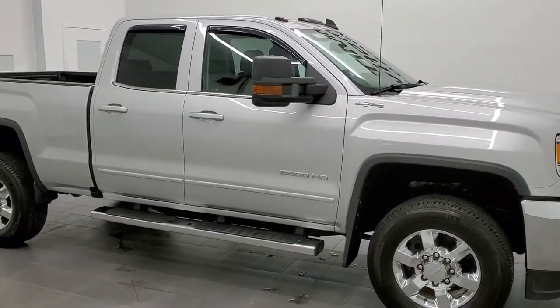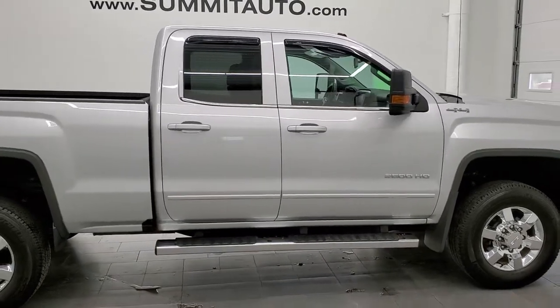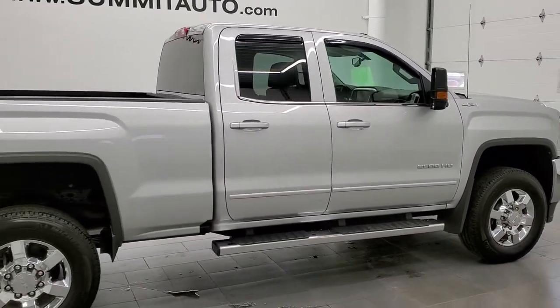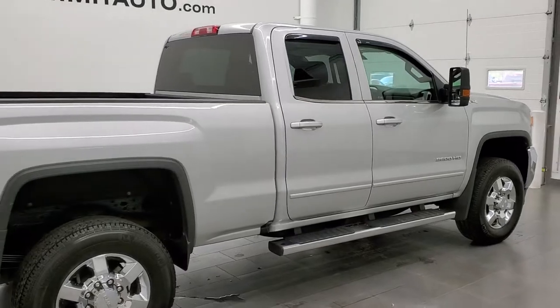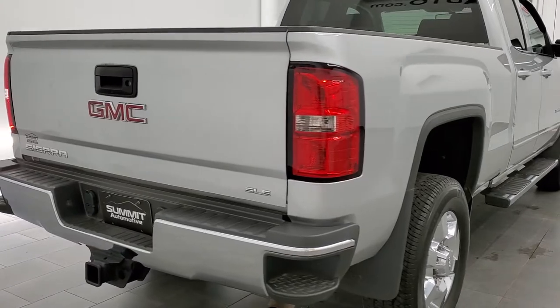This 2017 GMC Sierra 2500 double cab short box is stock number 11953Z. We are here at Summit Automotive in Fond du Lac, Wisconsin — your new and used heavy duty truck headquarters.